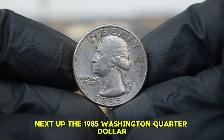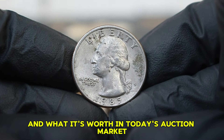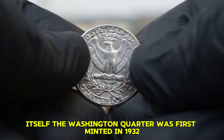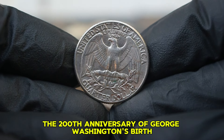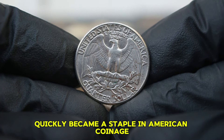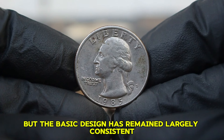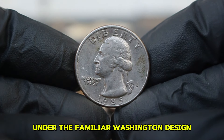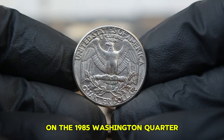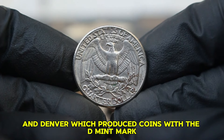Next up, the 1985 Washington quarter dollar with a D-mint mark in circulated condition. The Washington quarter was first minted in 1932 to commemorate the 200th anniversary of George Washington's birth. The 1985 issue falls under the familiar Washington design that collectors know and love. The coin was minted in two locations: Philadelphia, which produced coins without a mint mark, and Denver, which produced coins with the D-mint mark. The 1985 D-mint mark coin is particularly sought after by collectors due to its rarity in higher grades.